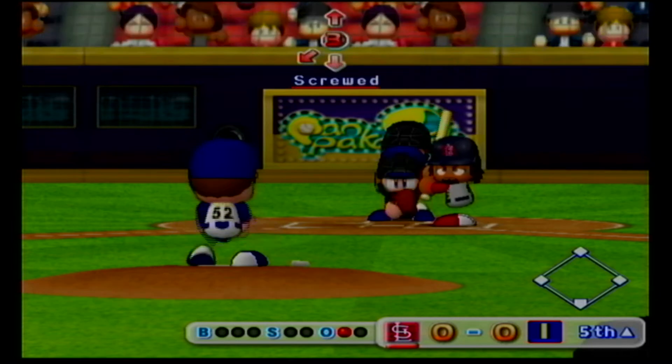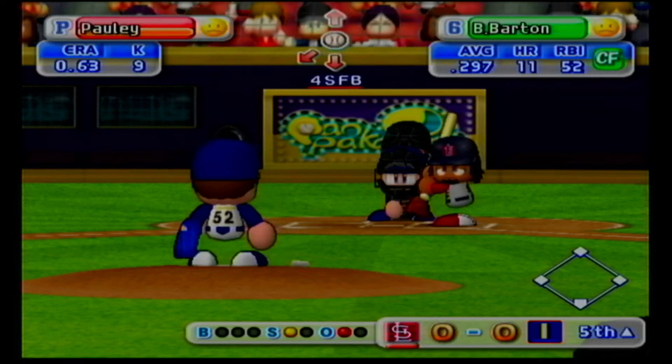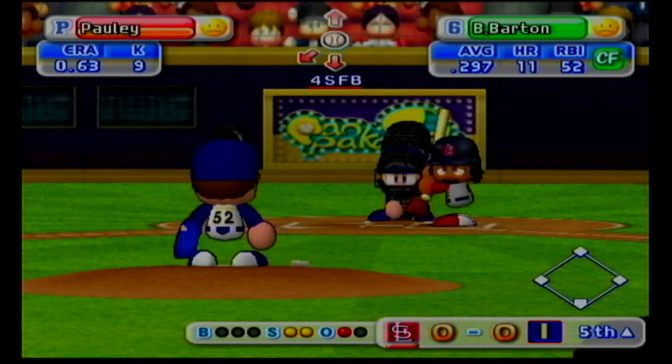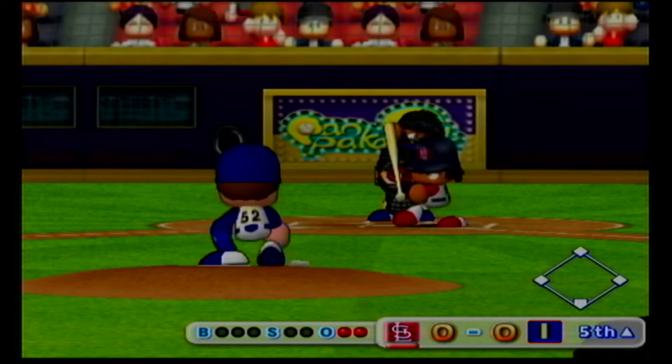Next at bat, Ryan Barton. Riding a seven-game hitting streak is now at the plate. Just gets the outside corner for a strike. He put that first pitch right in there. Count 0 and 1. He's behind in the count. Swing and a miss. Strike three.